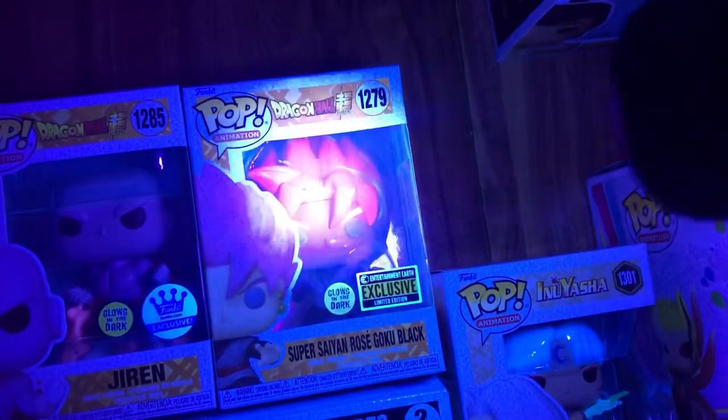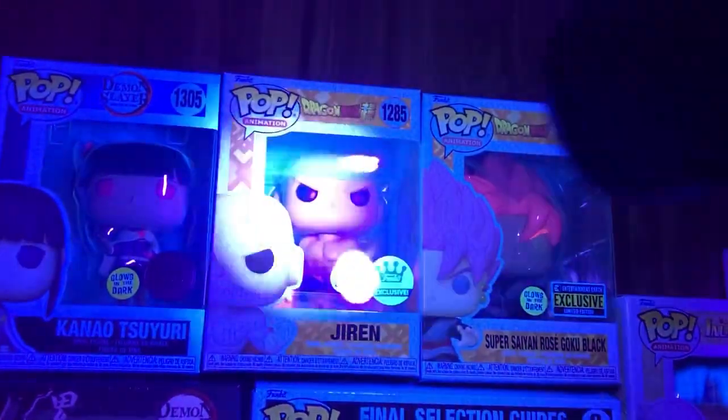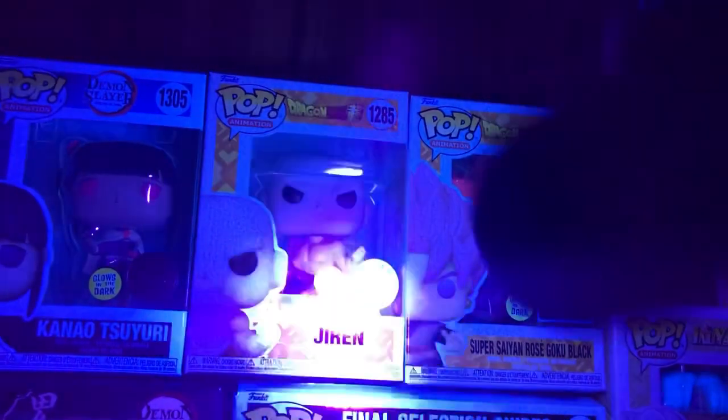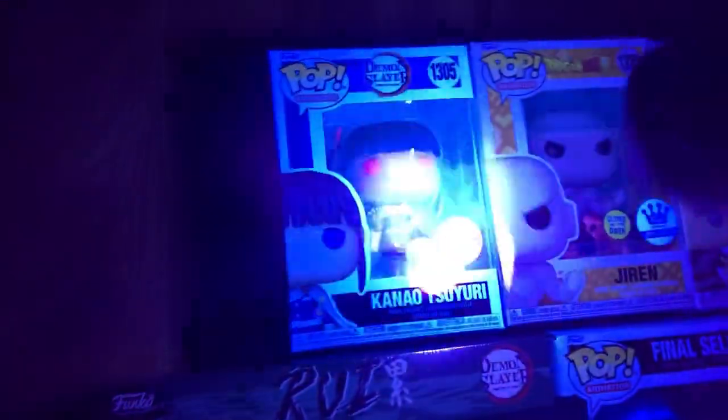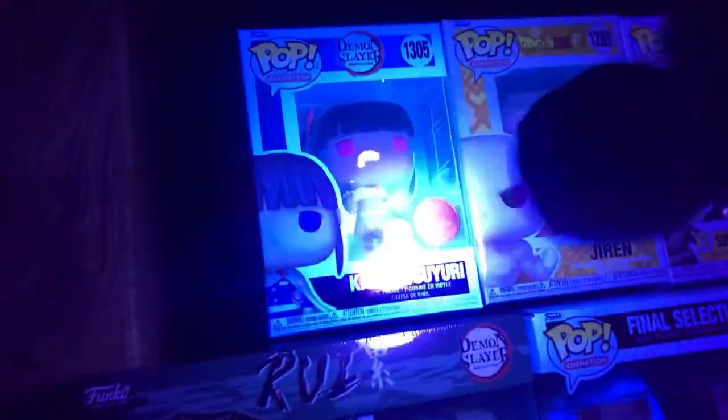This one is Goku Black - that one's pretty cool, his hair and his eyeballs glow. And this one's Jiren - the red thing glows behind him. Kanao - oh she has a really good glow in her, that one is really cool.